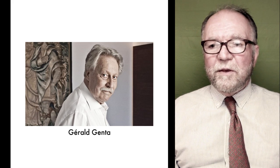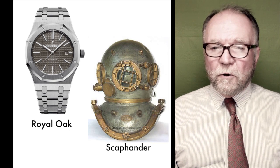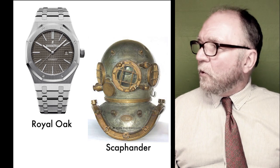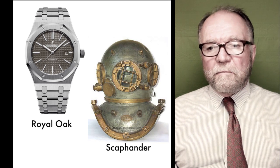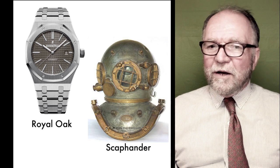First of all, probably the most famous watch he designed is the Royal Oak. Genta was working for Audemars Piguet, and the boss came up and said, hey, we decided we need a sports watch and we want it waterproof.